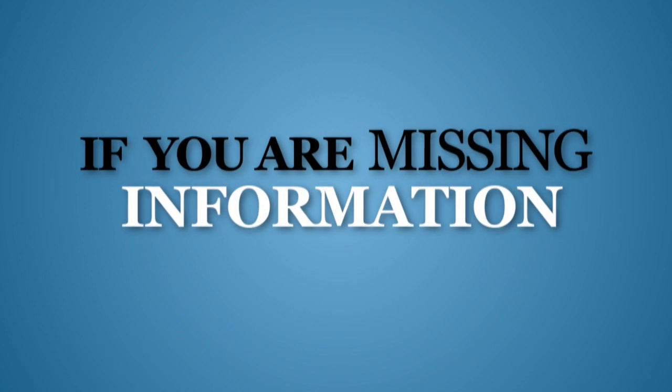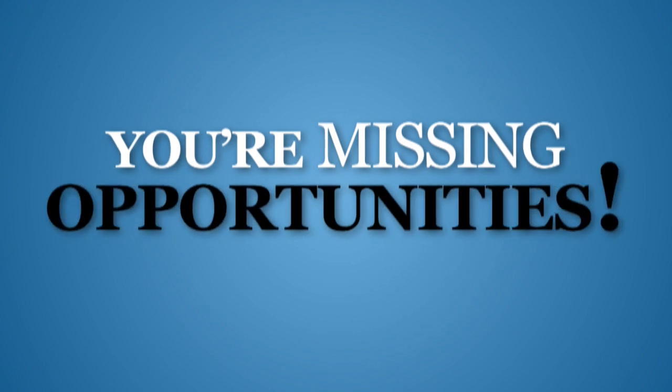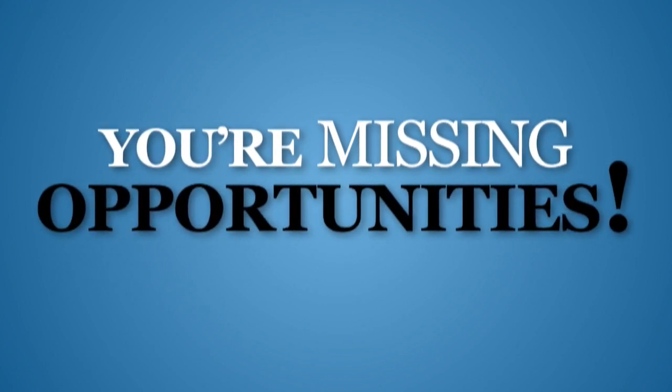By not having the right information at your fingertips, you could easily miss out on investment opportunities throughout the year, purely from a lack of access to your financial information.